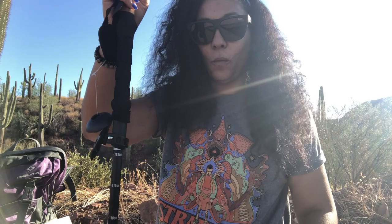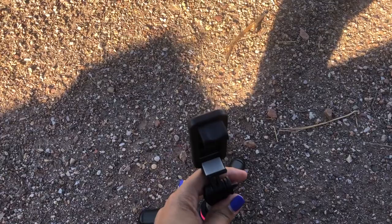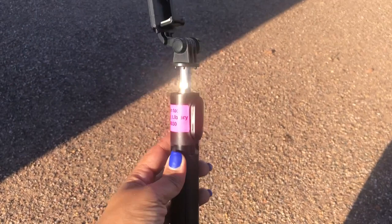One more thing I thought you guys should get a load of — the backpack comes with this nifty selfie stick. As you can see, it has tripod capabilities. But then you can make it go all the way down and fold it up one-handed. And there you go — look at that. Pretty cool.